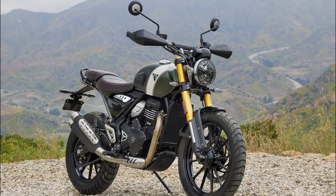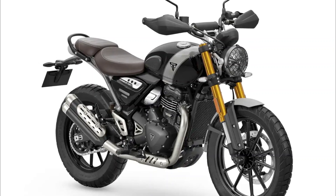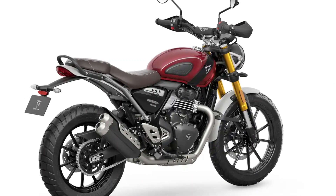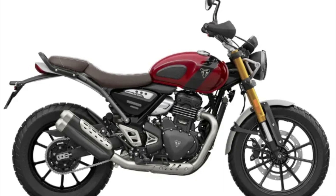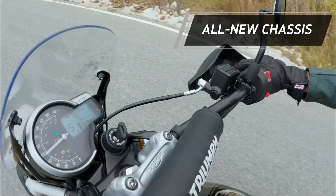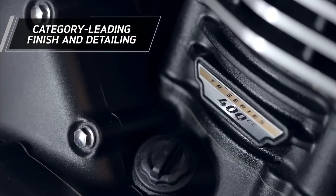A Triumph-Bajaj Collaboration: The entire TR series project is a result of Triumph's collaboration with Indian brand Bajaj, a partnership initiated in August 2017. This collaboration signifies the dedication put into these new models, aiming to make the Triumph brand accessible to a broader range of riders. This includes young and inexperienced riders in markets like Europe and the USA, while in Asia and India, the new 400X will be positioned as a mainstream offering for experienced motorcyclists. It's important to note that while Bajaj is deeply involved with KTM, the Triumph project remains independent of those machines.